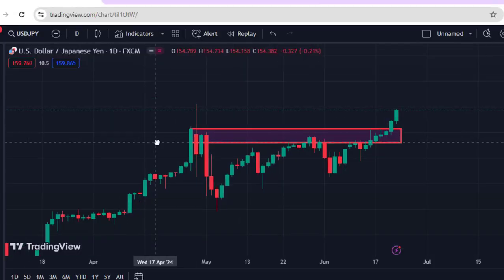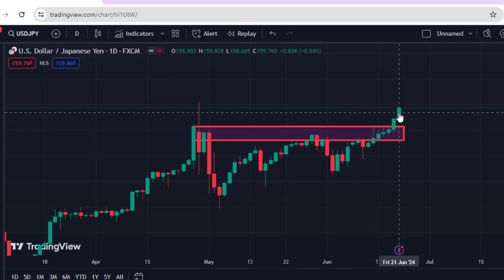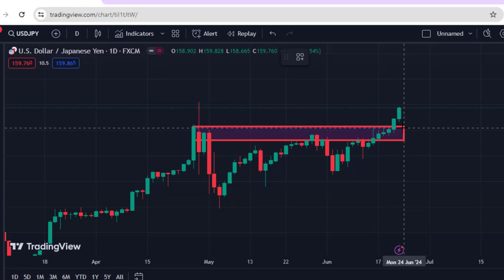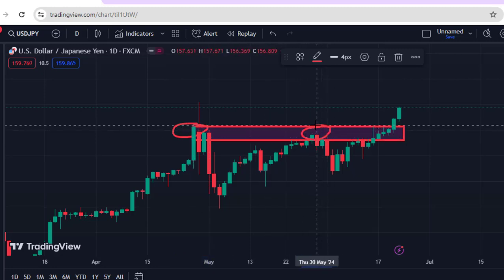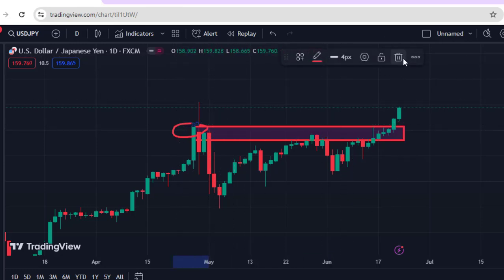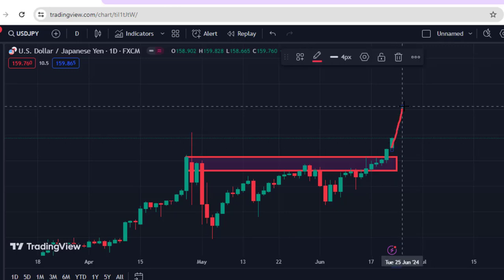On the USDJPY chart, I told you in a previous video that if the market breaks out on this pair, it means the market is going to move to the upside. After that breakout, we saw a very significant movement to the upside on Friday, closing at the price level of 159.76. This is a very crucial key resistance level that has already been broken. The market broke it out and began moving to the upside, and I believe this market will continue to move upward. One of the key fundamental reasons behind this is because JPY is weak right now.